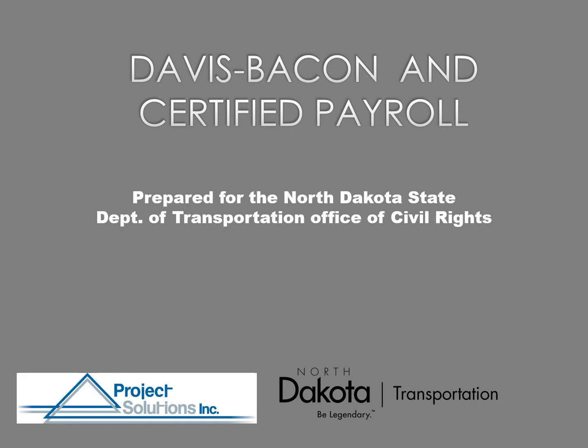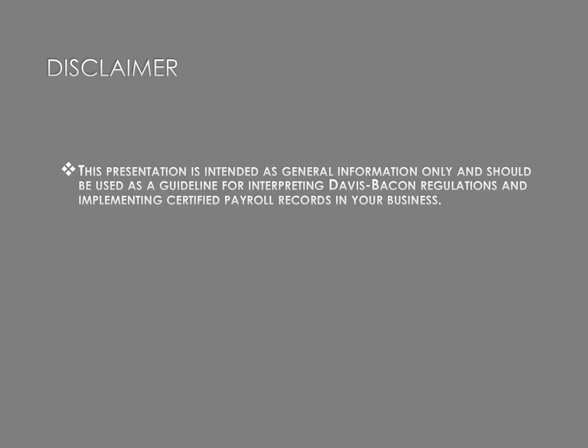We're covering this topic because we get asked about it a lot, so hopefully you'll grab some information you can use in your business to make it run smoother. This presentation is intended as general information only. Each business and situation is unique, and you may need to speak with the Office of Civil Rights or the Department of Labor for clarification. This is an overview, and if your situation is different, you might want to consult others before moving forward.